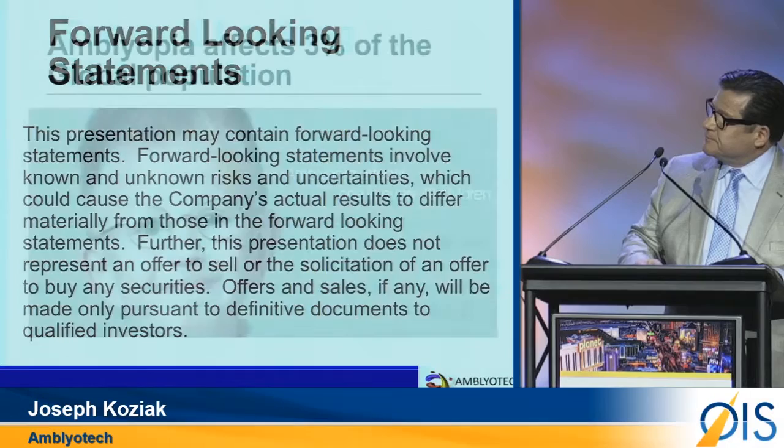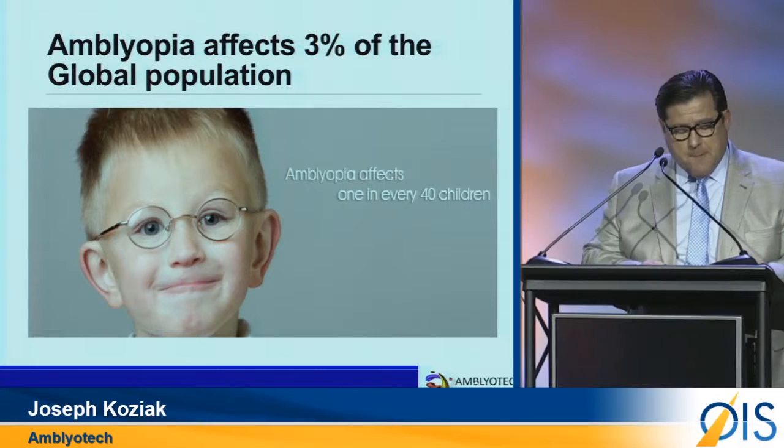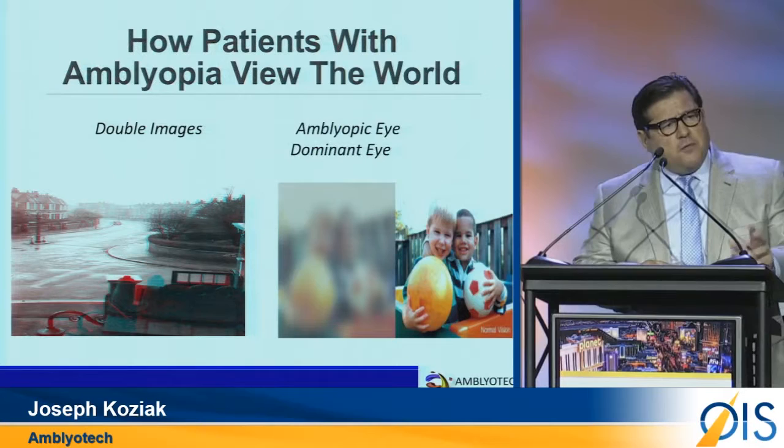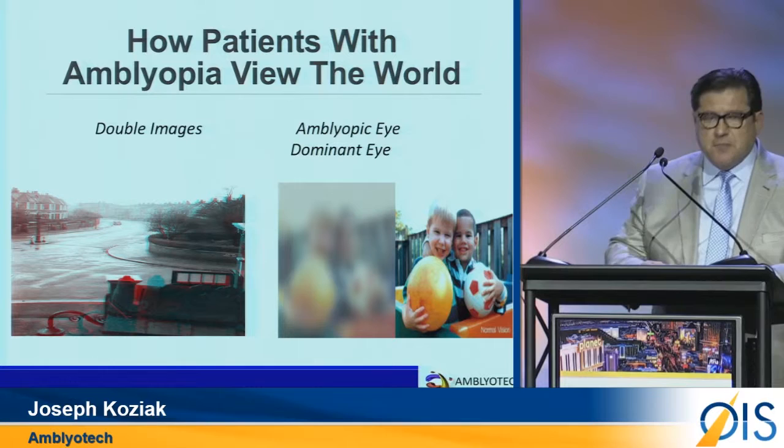Our first indication is Amblyopia, which affects 3% of the global population — 1 in every 40 children. There are two types of Amblyopia: strabismic and refractive. In both cases, the brain accepts the visual input from the stronger eye and suppresses the input from the weaker eye.